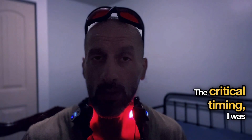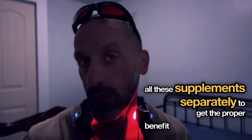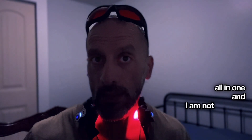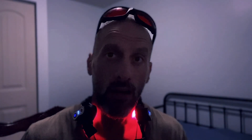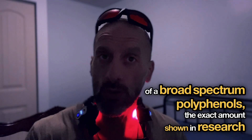I was actually taking all these supplements separately to get the proper benefit of polyphenols, and recently I came across a product that contains all of them in one. I'm not affiliated with them, but I am currently testing it compared to taking them separately. All you need is roughly four capsules daily for optimal protection, providing 1700 milligrams of broad-spectrum polyphenols — the exact amount shown in research to support arterial health.